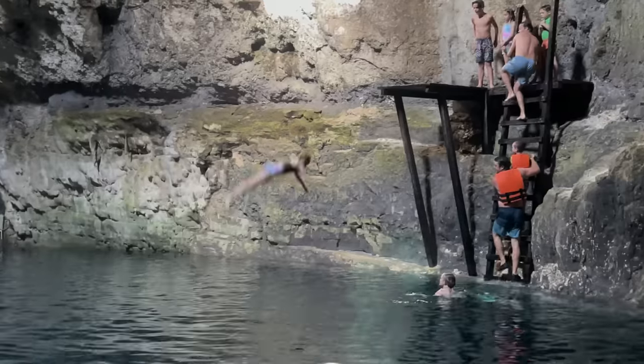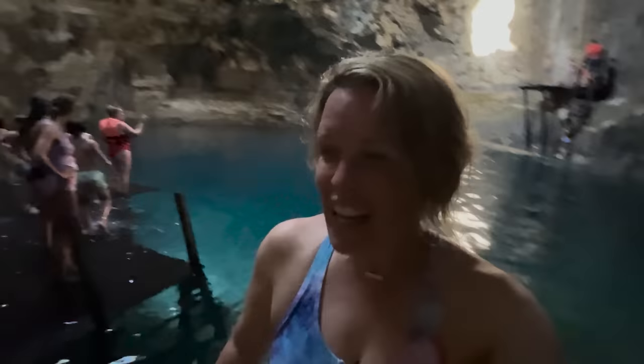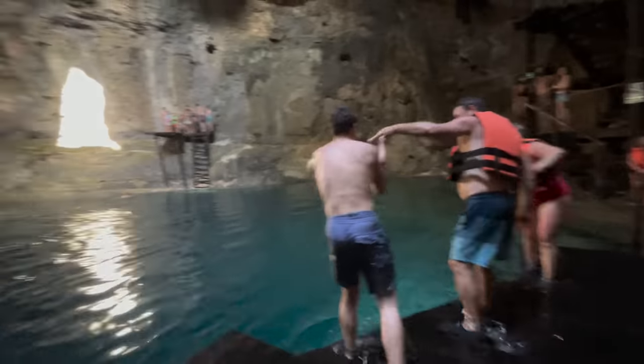Payton is about to do a backflip and she's like super nervous she's going to hit her head. So here she goes. No problem! It was pretty.